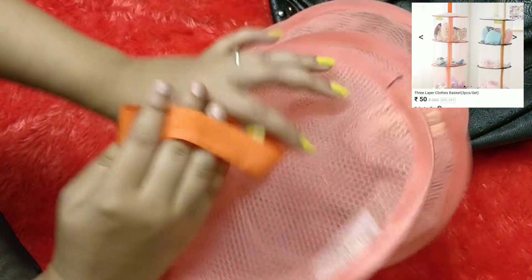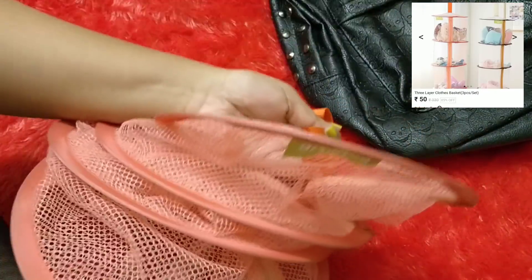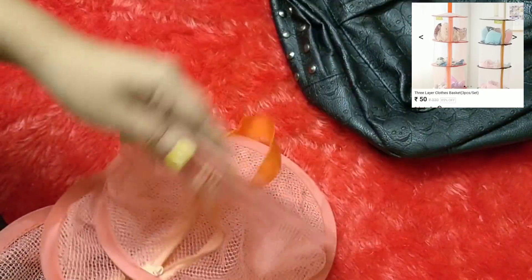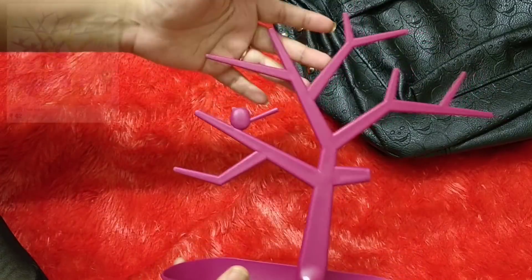The next item is a hanging storage bag. I got it to dry my makeup brushes in sunlight — I'll keep them inside and hang it so they're protected from dust while still getting sunlight. You can also use it for storing anything indoors or outdoors, maybe for drying undergarments. It has a separate zipper closure for each compartment, saves space, and folds flat when not in use.